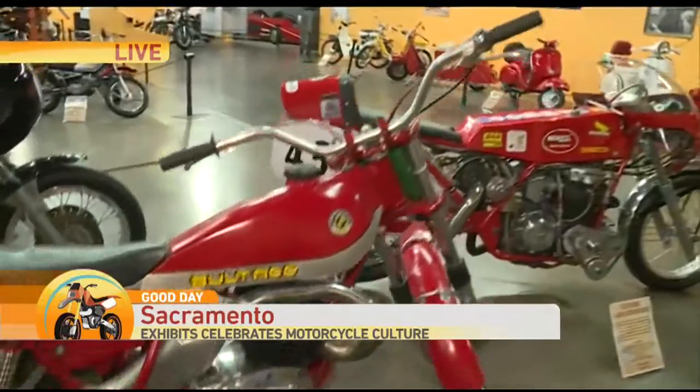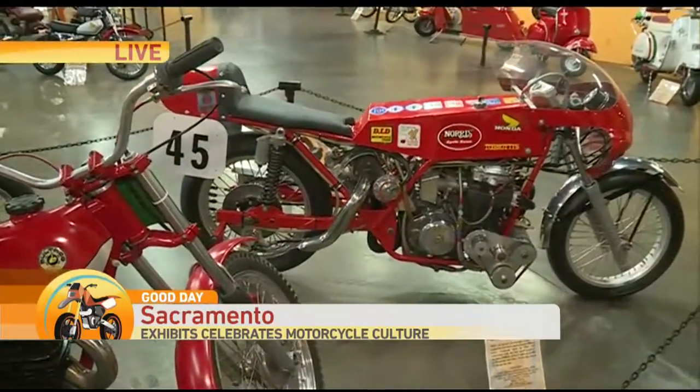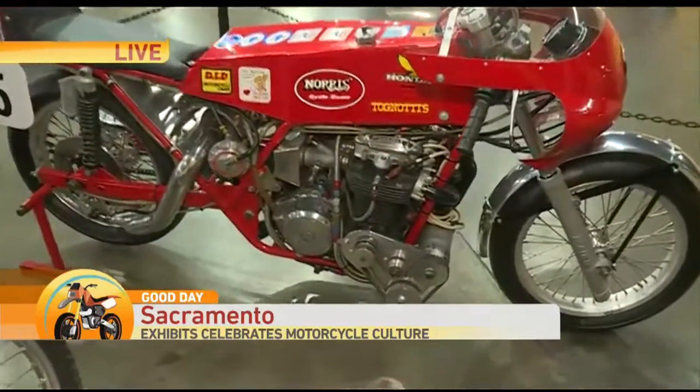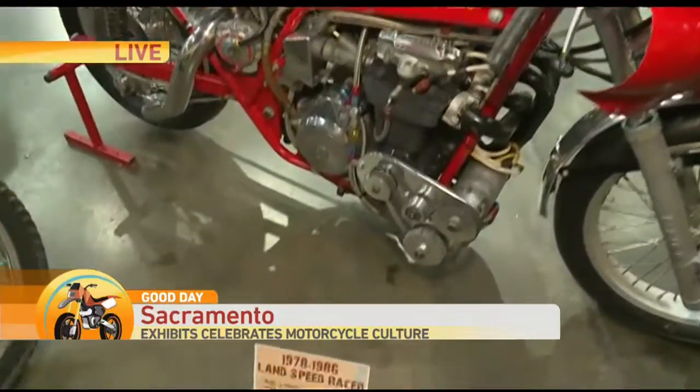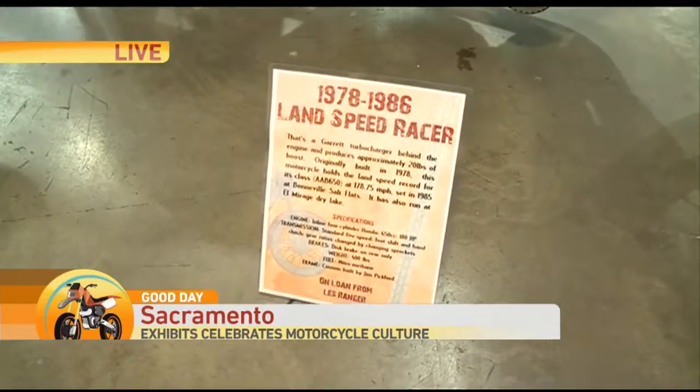And then this one is really interesting looking to me — it's kind of bulky. This is a land speed racer. It has a Honda engine, and it was raced at Bonneville on the salt flats. It holds a land speed record for its class at 178 miles per hour. Very, very cool bike.